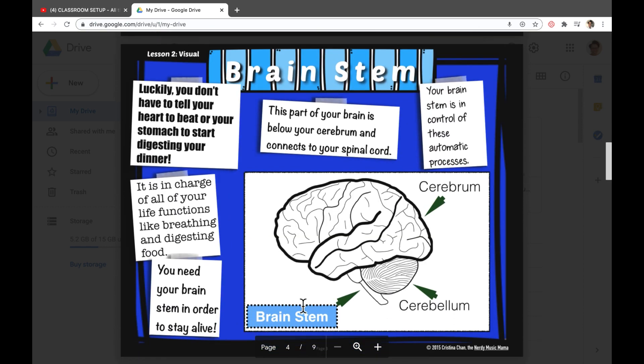The brain stem is really important. It's what tells your heart to beat, your lungs to breathe, and it controls your stomach to digest all that food and snacks you love to eat. You need your brain stem in order to stay alive. Can you imagine if you damaged your brain stem? Think about that, because your brain stem controls the automatic processes.